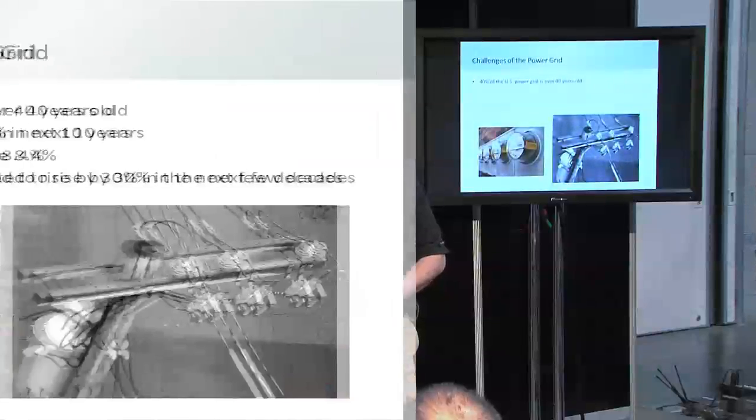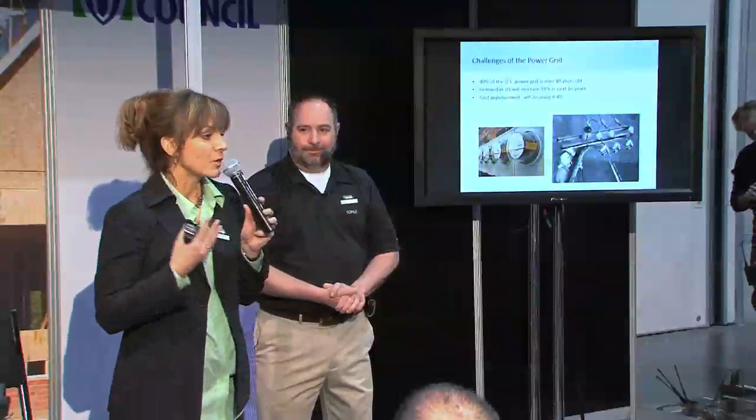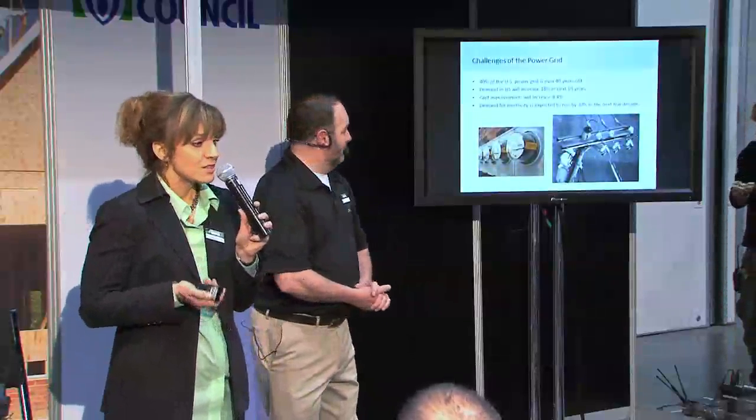Even with perfect weather, there's still a good chance of power failure from the electric plants themselves. The power grid is probably going to get worse — 40 percent of it is over 40 years old. Demand for electricity is only going up, with an expected 18 percent increase in just the next 10 years, while grid improvements will only be about 8.4 percent. Over 30 years, a 30 percent increase in demand is expected.